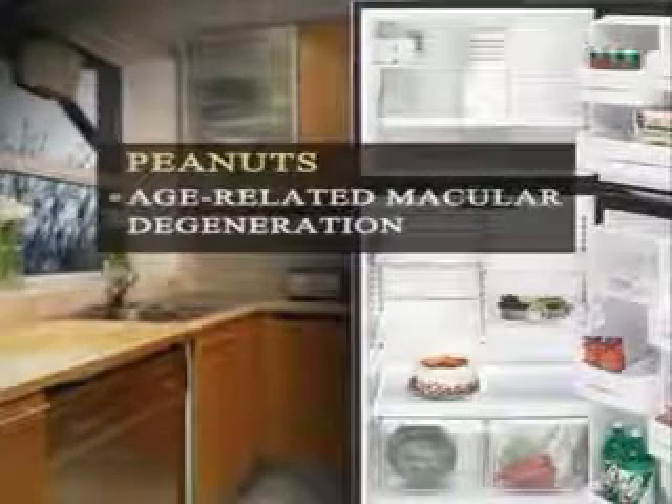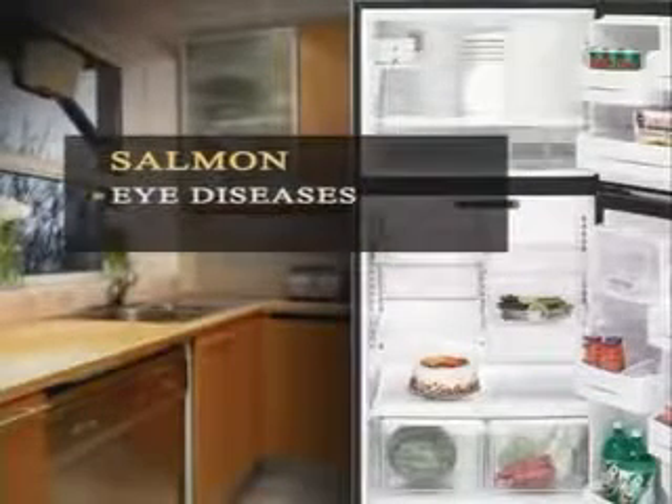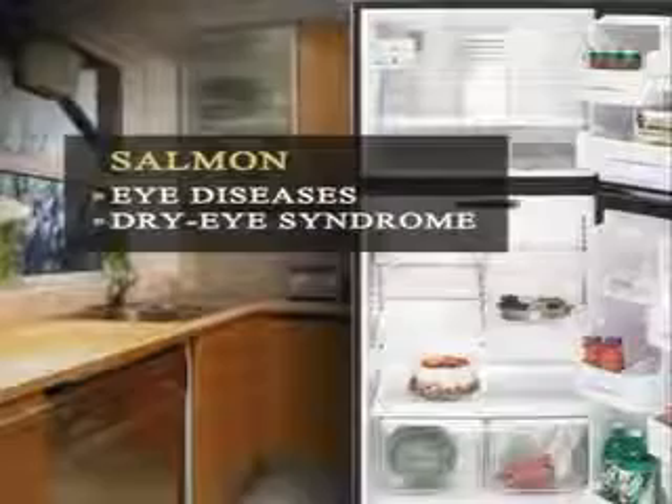Peanuts help prevent age-related macular degeneration. Kidney beans are full of zinc, a mineral vital to eye health — it also helps your night vision. And don't forget salmon: it has two types of omega-3 fatty acids, which are important when it comes to preventing eye diseases, sometimes including dry eye syndrome.